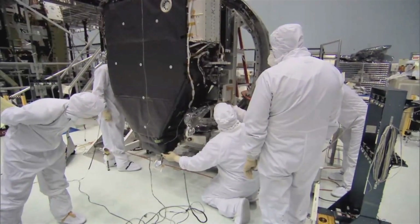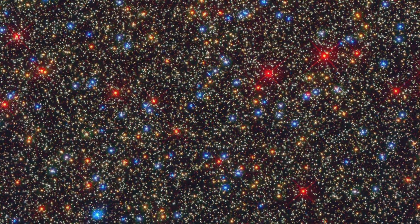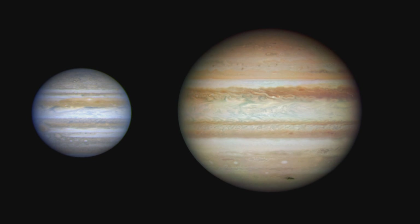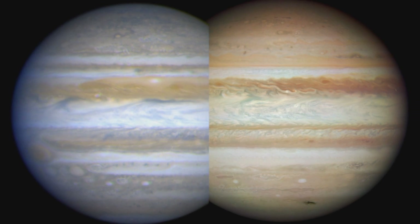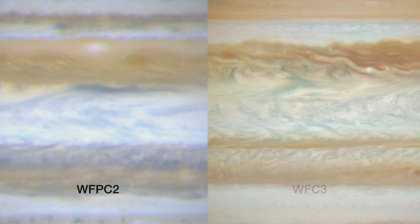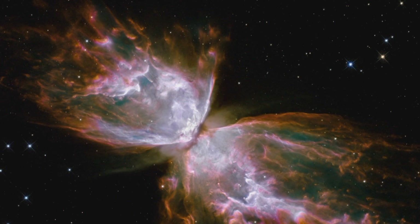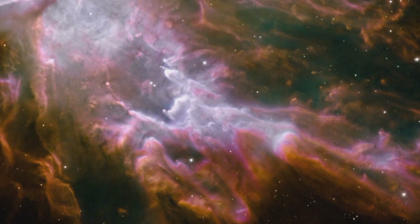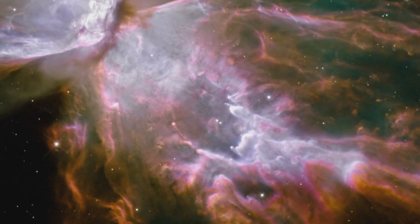WFC-3 is actually two instruments in one. The ultraviolet and visible light channel is WFPC-2's replacement, cramming six times as many pixels into a similar field of view. As well as providing scientists with higher resolution observations than ever before, the pictures from this part of WFC-3 are also Hubble's prettiest yet, revealing details never seen before through any telescope.